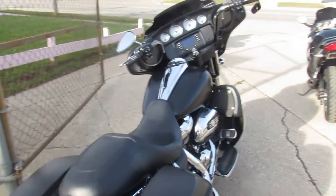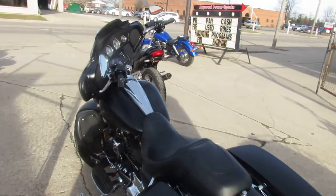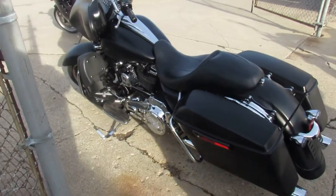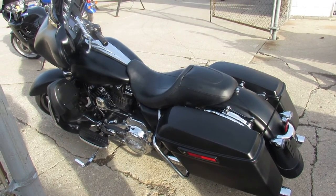Just serviced at the dealership, been inspected. All the fluids have been changed, certified, and this one includes a 90-day warranty. So you guys can't go wrong, you can buy with confidence. 2017 Streetlight — guys, it's ApprovalPowersports.com.